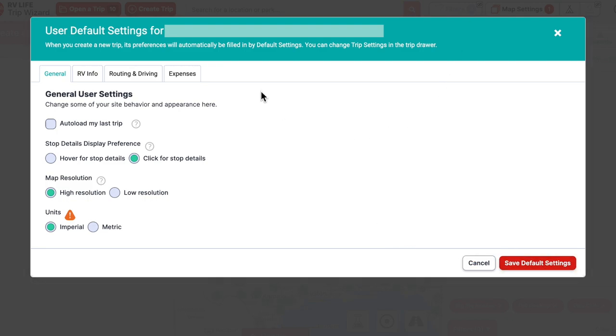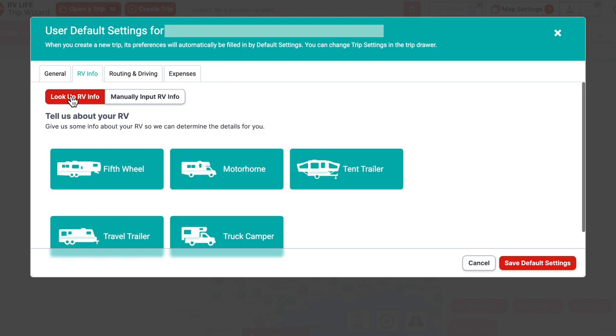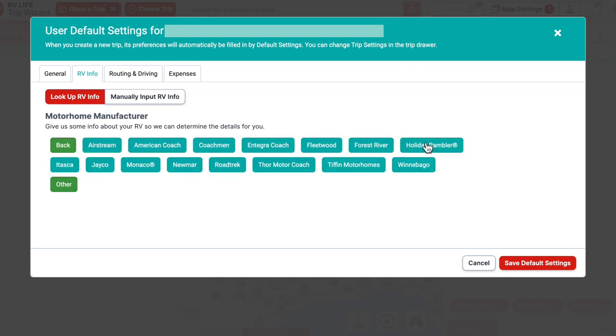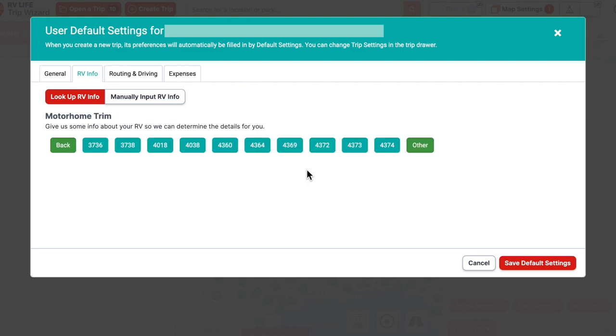This is the important tab: the RV Info tab. This is where you plug in your height, weight, and everything. You can manually enter all your RV info, which we did when we first started. But it's also kind of cool — they don't have every RV that exists, but I could go to motorhome, select our 2014 Newmar Dutch Star model 4369, and it automatically fills in everything for you.